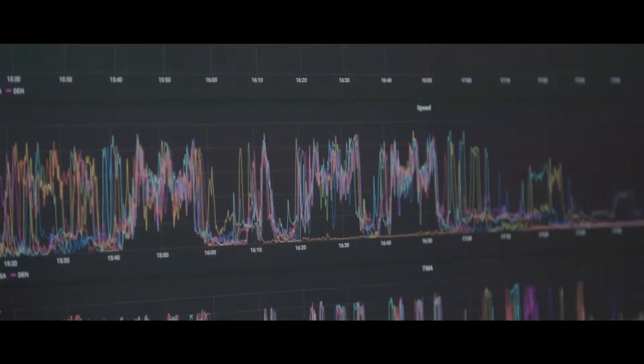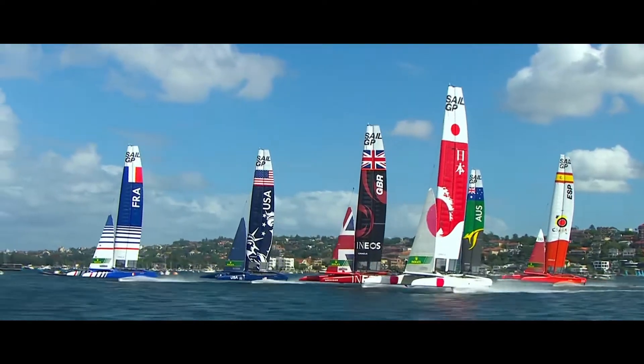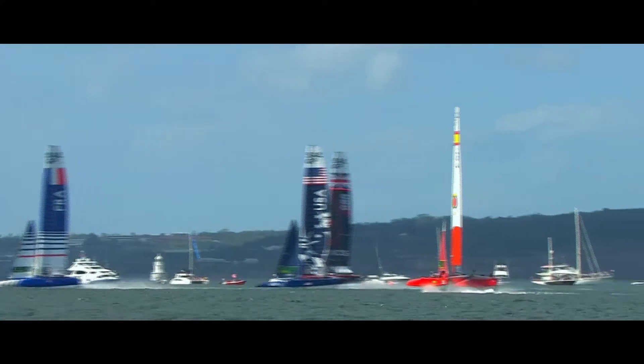From looking at the data, we were able to identify ride height as an area that we could push harder, and on the first race day, that's what we did. We feel like it worked well for us.